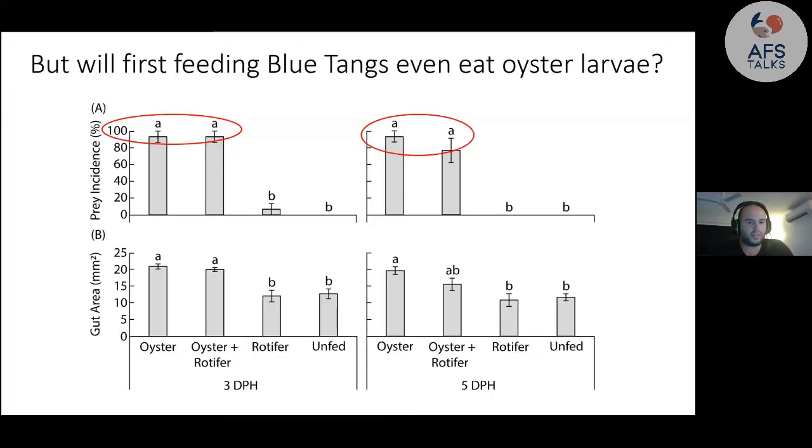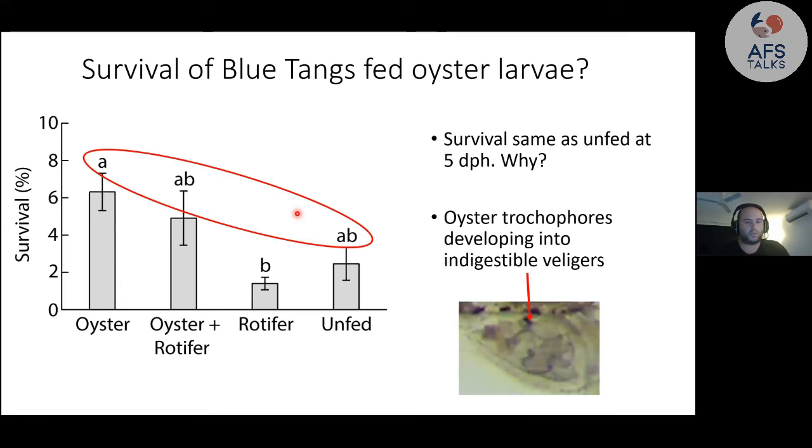The first question was whether tangs can even eat oyster larvae. This involved feeding blue tangs four different diets: one of oysters, one of oysters and rotifers mixed together, one of rotifers only, and an unfed control. On the y-axis I measured prey incidence — basically if I saw anything inside the gut — and also the gut area, showing how big the gut was. As you can see, when given oyster larvae, almost 100% of tangs had prey in their gut along with correspondingly larger gut areas. But when given rotifers, it's basically nothing — they can't eat them, they're too big.